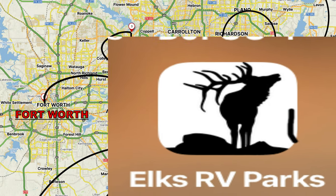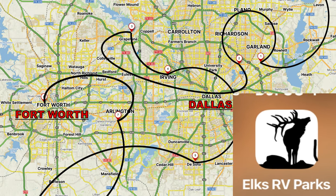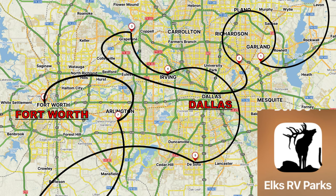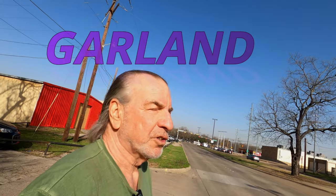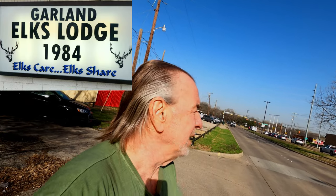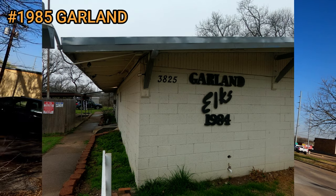Hi! To follow along with any of my Elks videos you will need to download one of the several available apps. In today's video we are visiting the Elks campgrounds in Dallas and Fort Worth. Just got into Dallas two days ago and boy, what a traffic jam. It dumped me in this crazy suburbia Dallas neighborhood and I thought, how could it possibly have a good Elks Lodge here? I was in for a surprise.